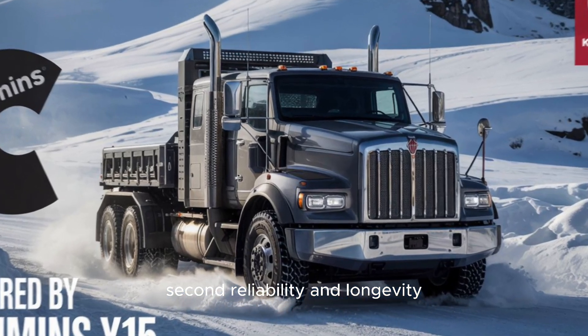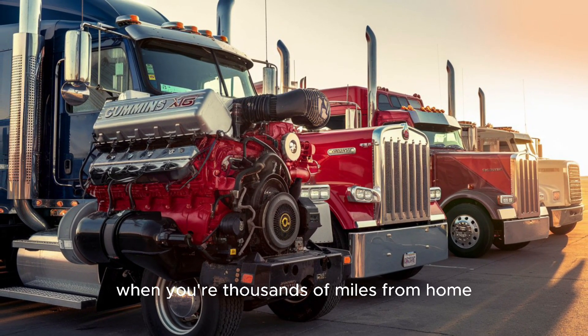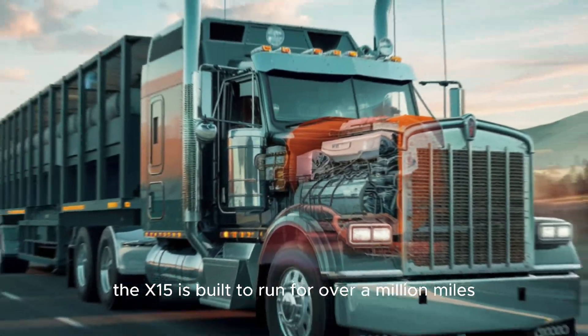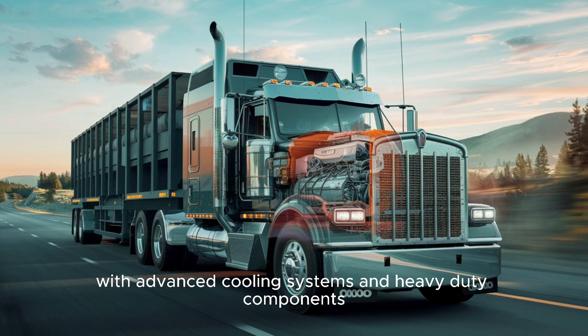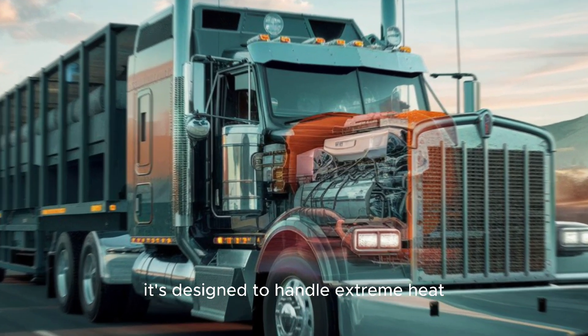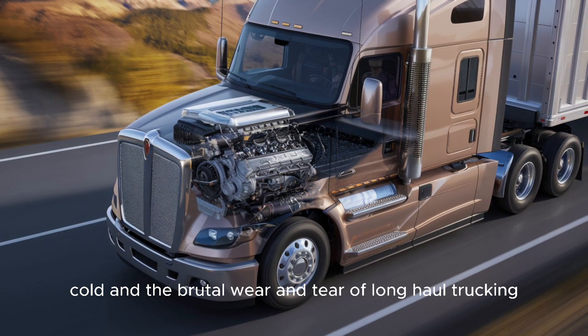Second: reliability and longevity. Truckers will tell you, when you're thousands of miles from home, you don't want an engine that's going to quit on you. The X-15 is built to run for over a million miles with proper maintenance. With advanced cooling systems and heavy-duty components, it's designed to handle extreme heat, cold, and the brutal wear and tear of long-haul trucking.